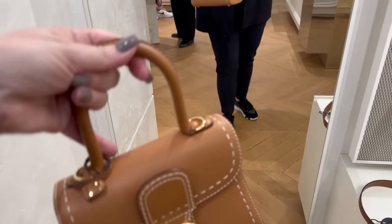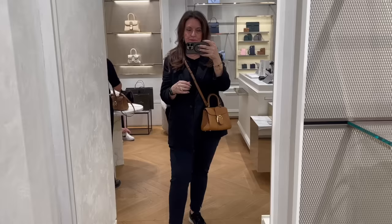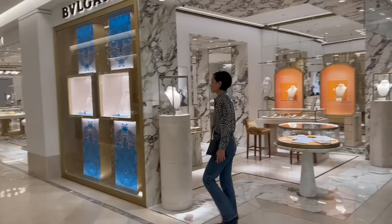The Brion is another very popular style by Delvaux, and I'm trying it on here in the mini size. It does come in several different sizes. It has a similar sort of trapezoidal top handle shape to a Kelly. It does also come with a crossbody strap. And then here I am trying on the Nano Cool Box, which is such an adorable bag - and in this beautiful pink color, I just couldn't help but try it on.